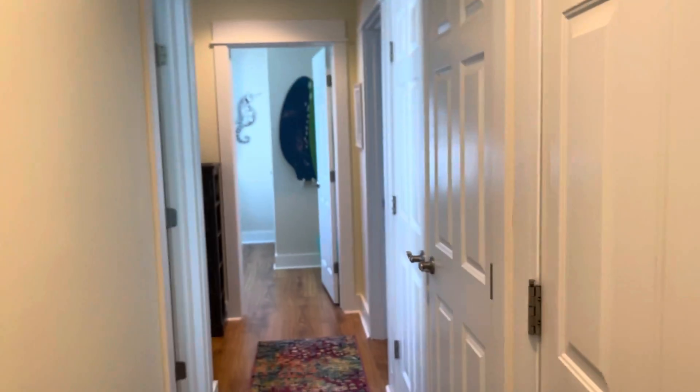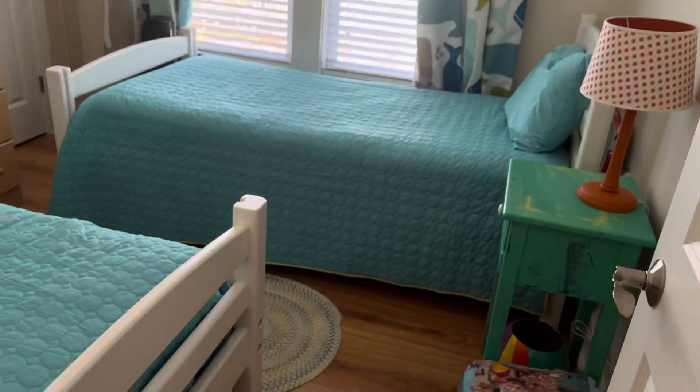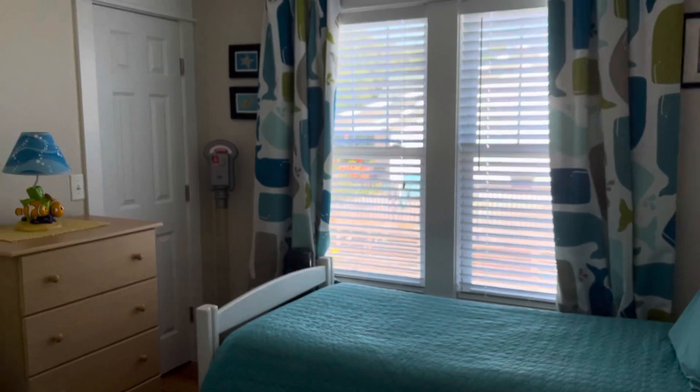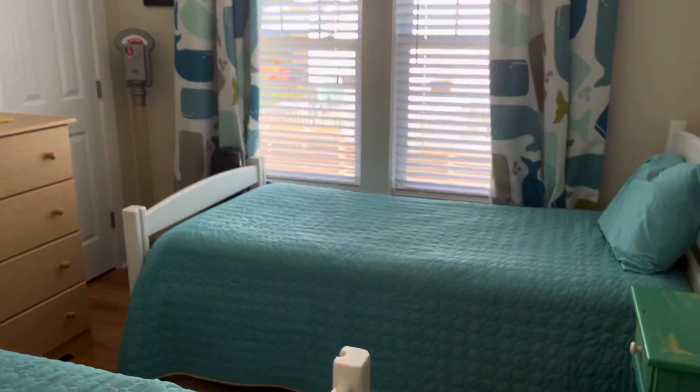Walking down the hallway — there are three bedrooms and two bathrooms. This is the first bedroom, it's the twin room. Nice big window, smaller closet. The same laminate flooring is throughout the whole top level.